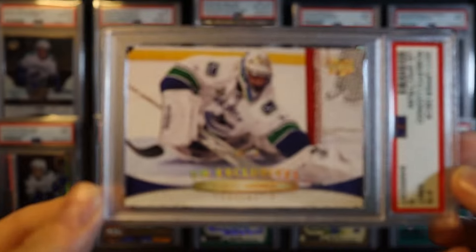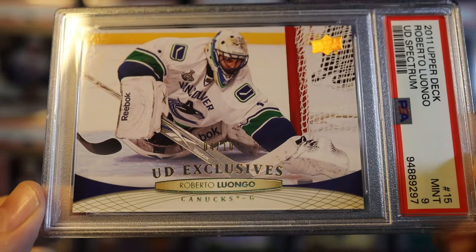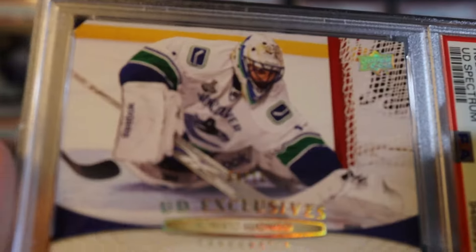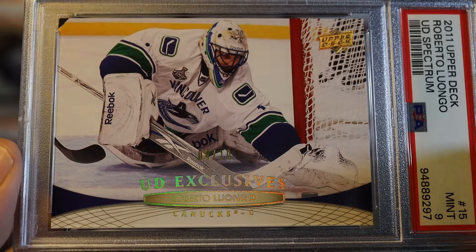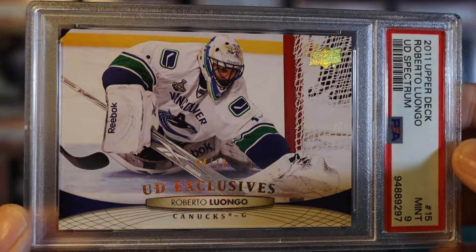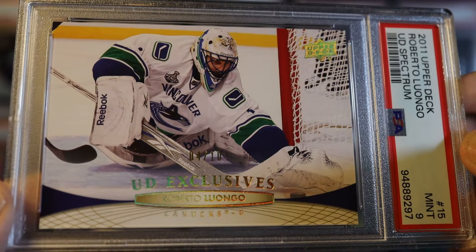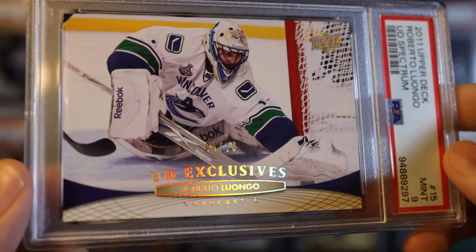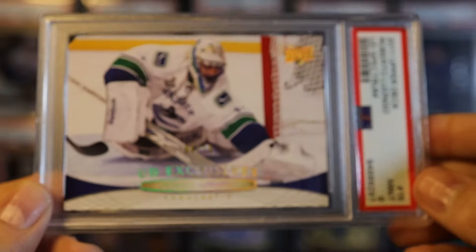Now we're getting into the Luongo high glosses. This is the 2011 - the year after they went to the Cup Finals, so there's a photo of him in the Cup Finals, which is pretty cool. I was pretty salty about how that series went, but I'm nostalgic for it. It was definitely the peak of my Canuck fandom - that whole season would have been so much better had they won the Cup. Luongo is one of my absolute favorite players, and I just think these UD high glosses are cool to collect for him because they track the era where he was a Canuck.